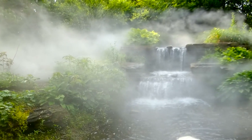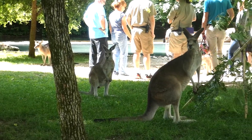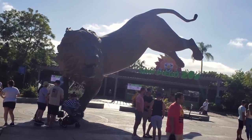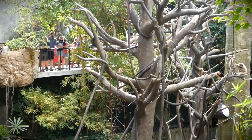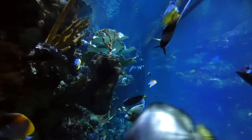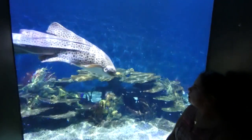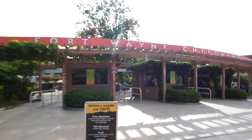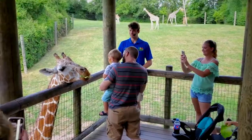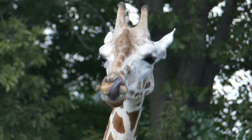Whether you're a big zoo fanatic or you go to zoos every so often, you know that big names like Henry Doorly, San Diego, and Columbus are always making headlines. But sometimes it's nice to take away their spotlight and give it to the little guys. When I think of zoos that need more attention, I think of Indiana's Fort Wayne Children's Zoo, which I believe is underrated.